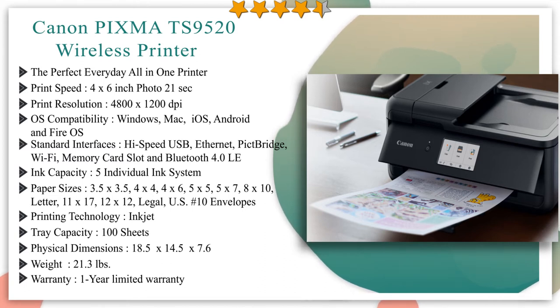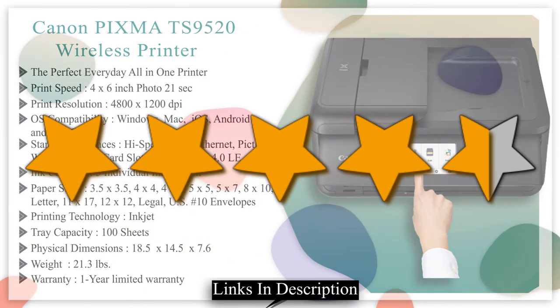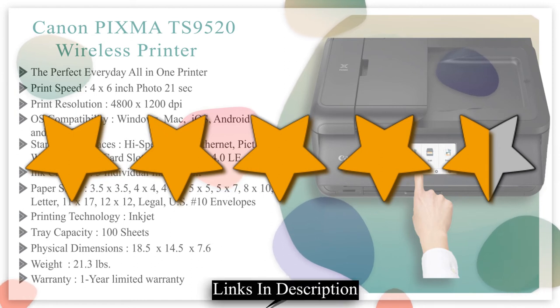There is an ADF on top for copying stacks of paper, it supports two-sided printing, and has a 4.3-inch touch LCD on the front to control it all. With its 5 individual ink system, you can replace only the ink that runs out. You can also add voice control by combining with an Alexa device. We give it a 4.5 star rating from our analysis.